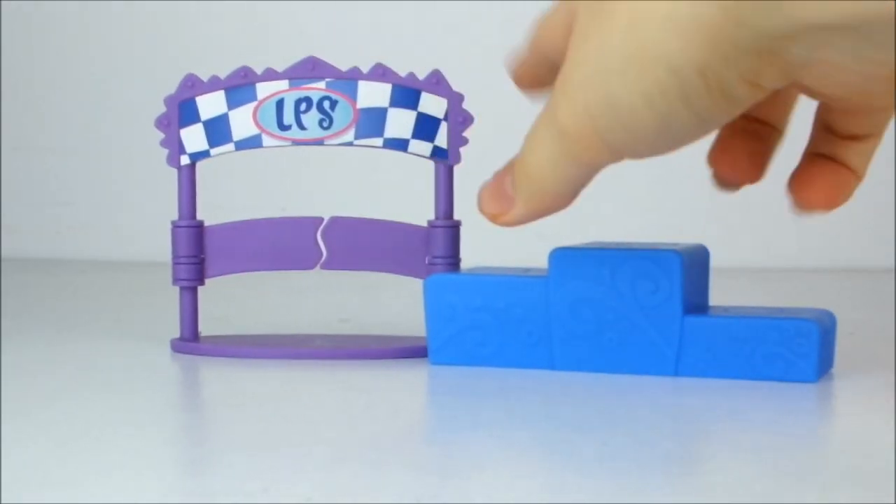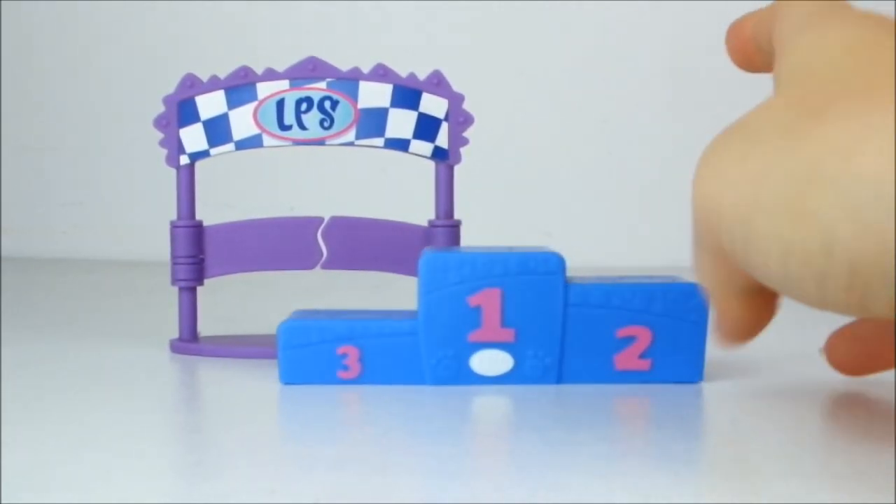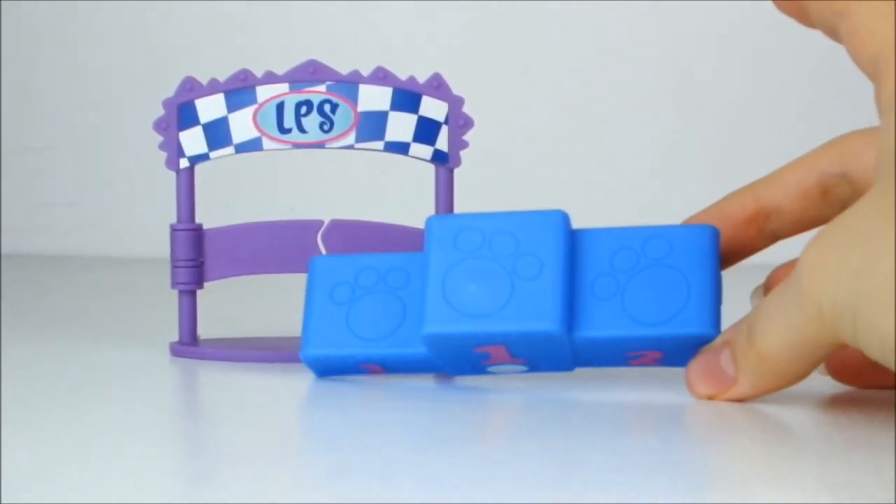First up I have this LPS finishing line and a podium which could be pretty cool for a video. I haven't got any ideas for it yet but I'm sure I will in the future.